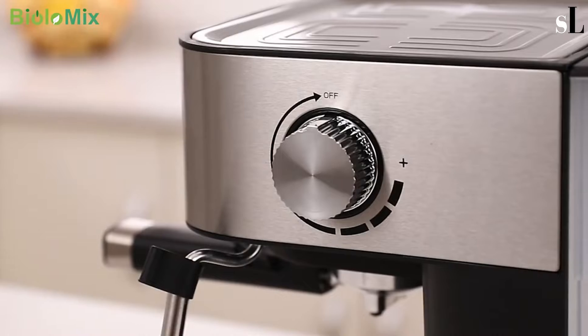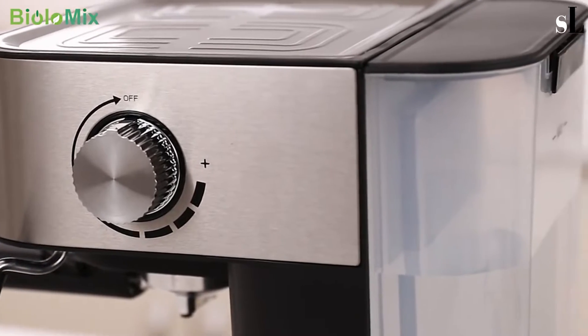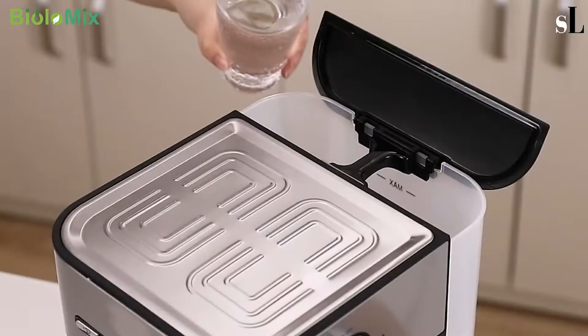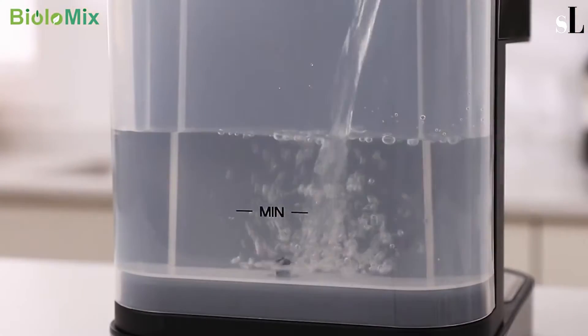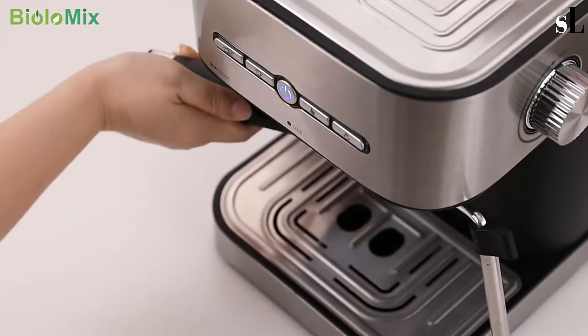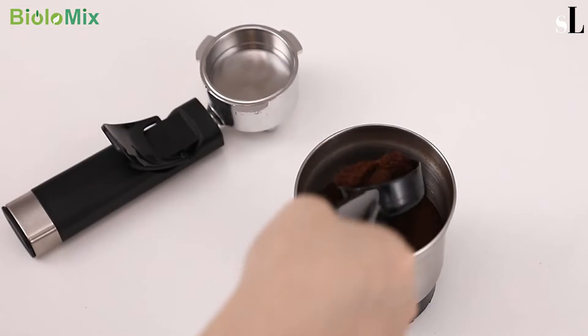Number two: This machine has buttons for auto single or double cup, manual cup, and steam to make milk froth, which is rich and creamy. You can easily prepare latte, cappuccino, and iced coffee. Fill the water tank, add coffee powder to the filter, and press it tightly.